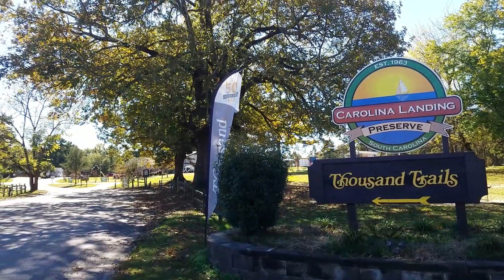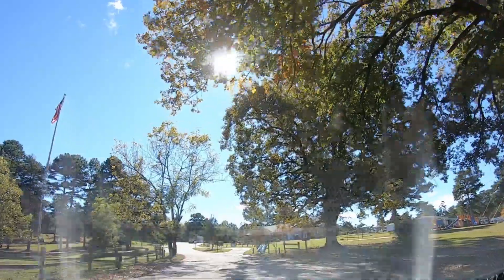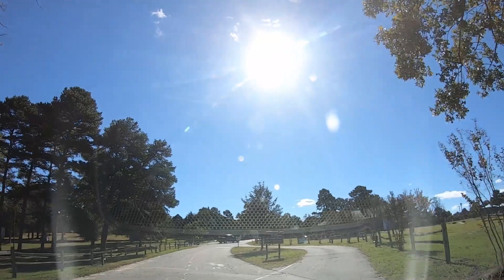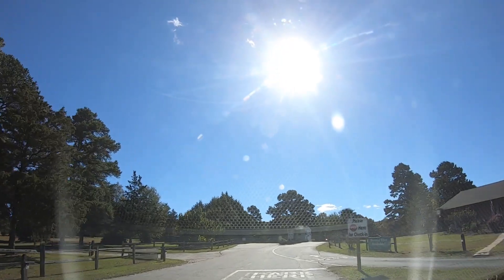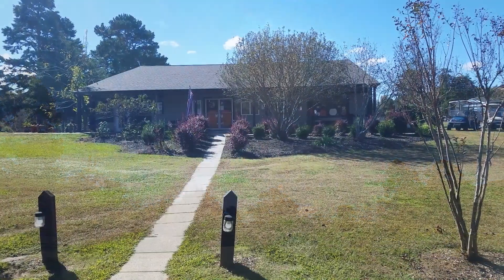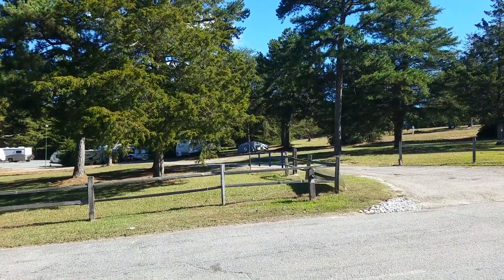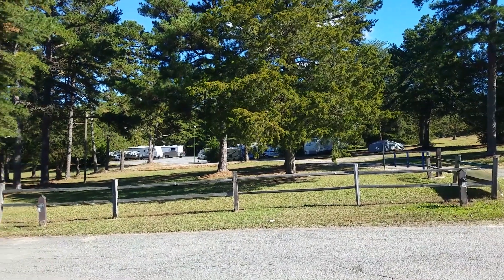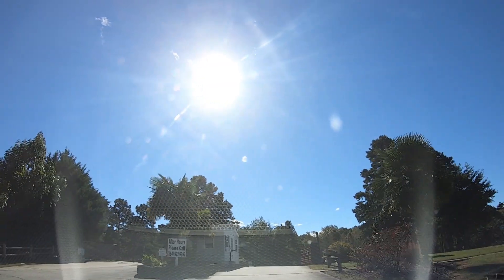Being close by the road, you do get a little bit of interstate noise here in the park, but it's really not too bad. As you come into the park there's a turn-off to the right where you can park while you go in to check in — that's the office from the front. To our left is their RV storage area, which is all gated and locked, so everything's secure and perfectly manicured. The whole park is extremely well taken care of.